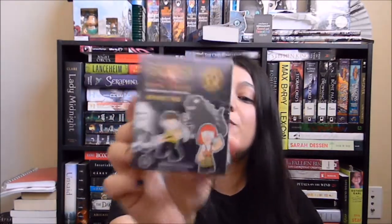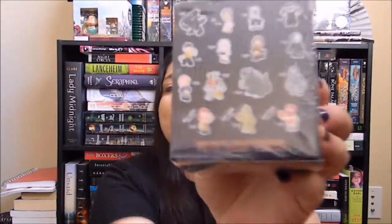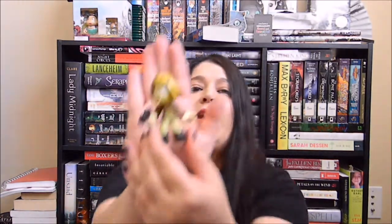The next thing I got is a science fiction vinyl series 2 mystery mini with the Hot Topic exclusives. What I wanted was a Hot Topic exclusive, but I did not get one — I got one I already had before.